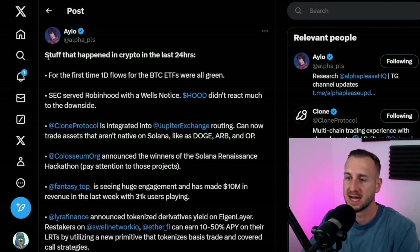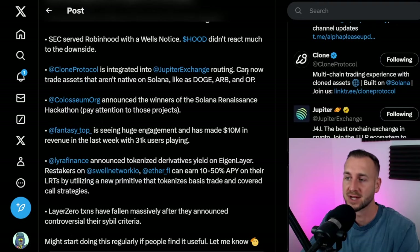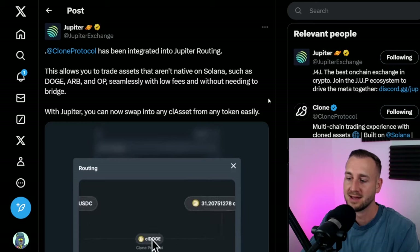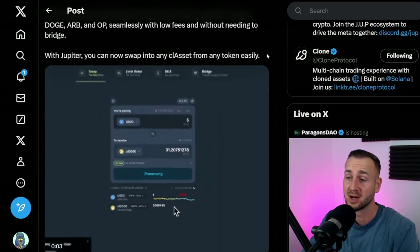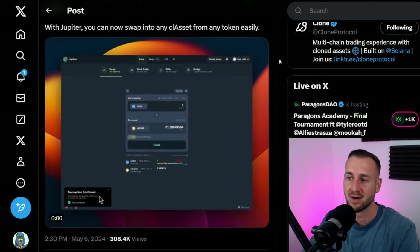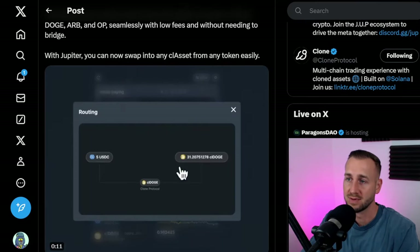Quick update from Alo covering the last 24 hours: for the first time, one-day flows for Bitcoin ETFs were all green. The SEC served Robinhood with a Wells notice but there was no real reaction to the downside — negative news failing to move price down is a bullish condition. Also, Clone Protocol has integrated directly into Jupiter, which is epic: you can now trade assets not natively on Solana via Jupiter. Jupiter are shipping one of the best products we've seen in crypto — you can buy cross-chain through them.